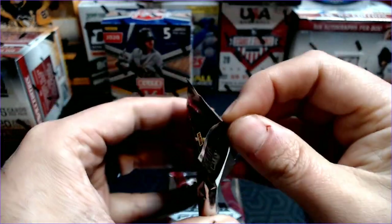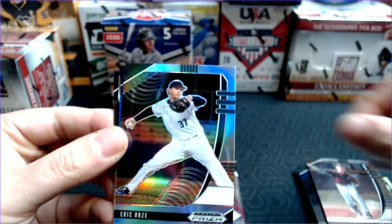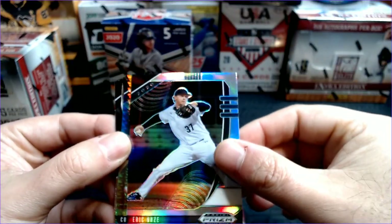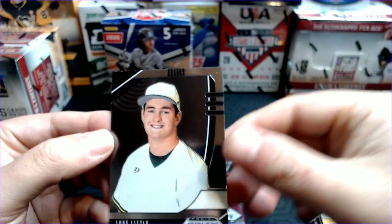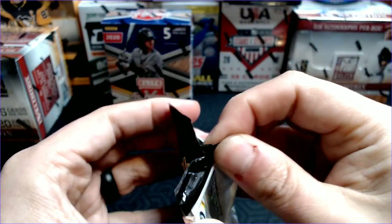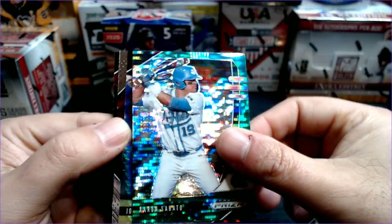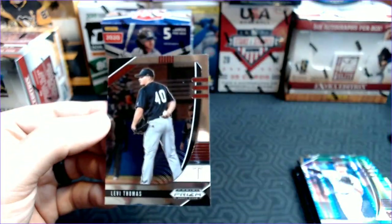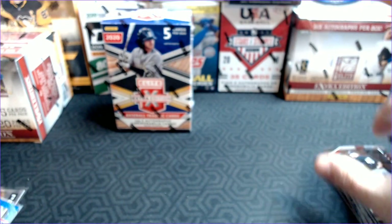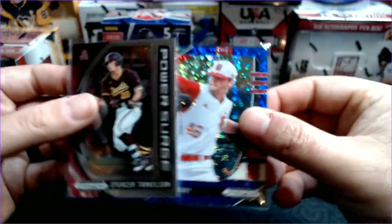We still have two packs to go. We've got numbered cards, we've got Spencer Torkelson, we've got a Cubs hit for me. Carson Tucker, Eric Orrs — and that is the prism of Eric Orrs. Colton Keith, LJ Jones IV Thunderstruck, and a Luke Little. I prefer the action photos versus posed photos on my prism. There is Joey Bart — obviously a good prospect. Aaron Sabato with the Disco looking refractor. A Jordan Westberg, Ed Howard for my Cubs, and Levi Thomas. A couple Ed Howards, and a numbered Spencer Torkelson and numbered Nick Swiney.